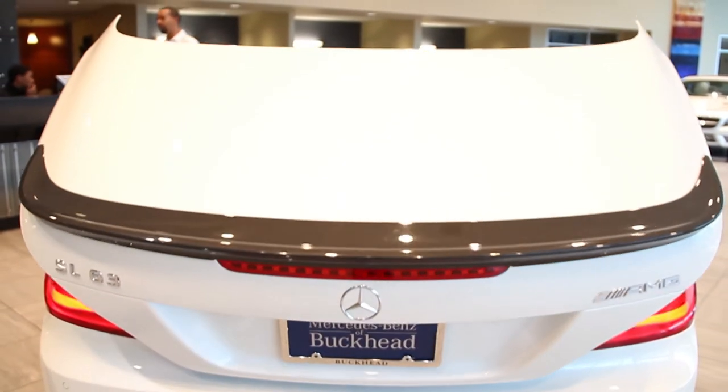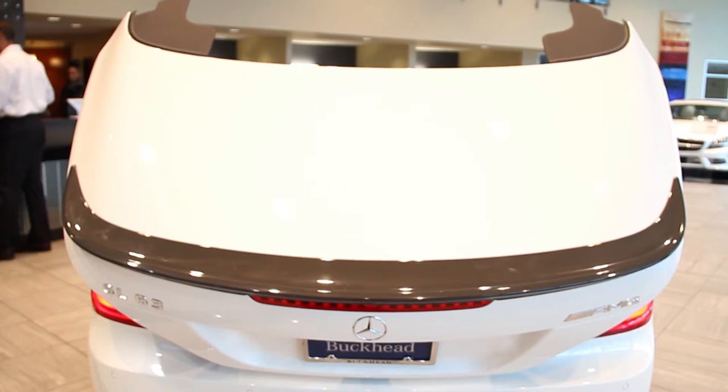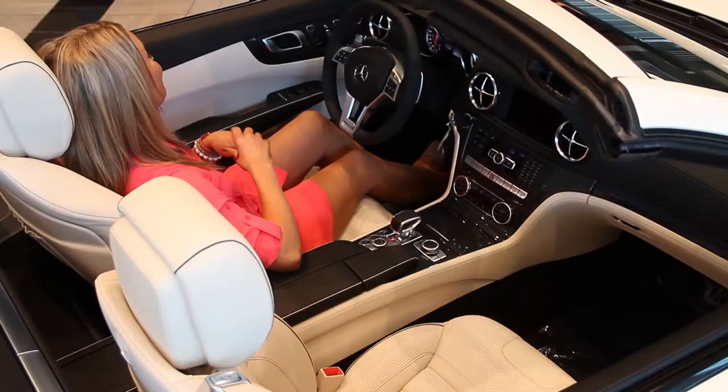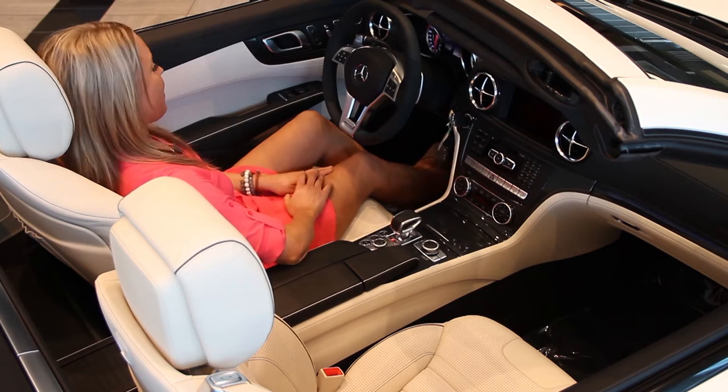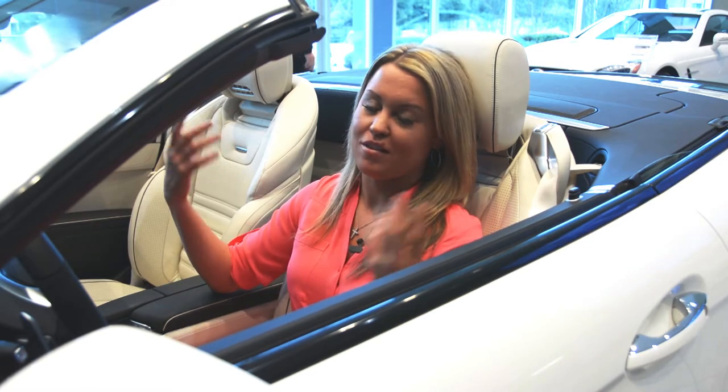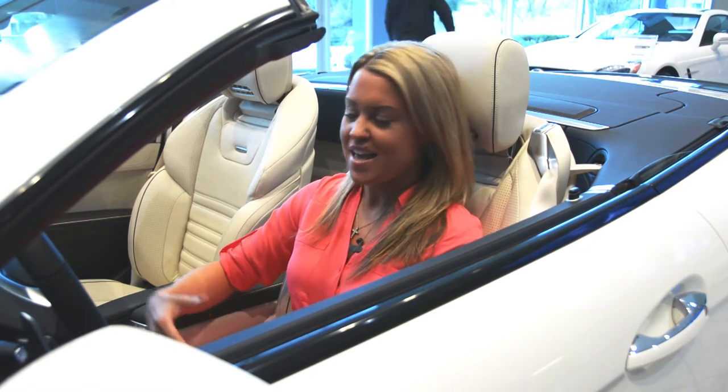In just 16 seconds I am sacrificing the panorama roof and Alcantara headliner for a skyward view. The Mercedes-Benz SL63 AMG goes from a coupe to a convertible in just 16 seconds.